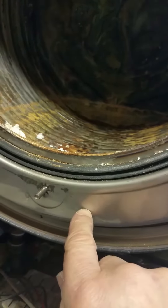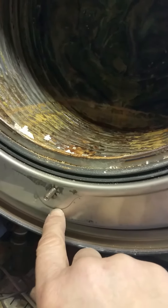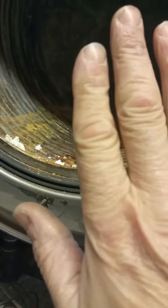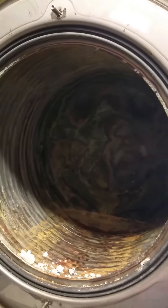If you installed the boiler leaning forward, the condense used to sit against the aluminium panel and rot through the heat exchanger. Wiesmann were claiming the boiler had to be level but wouldn't give any idea of how level.